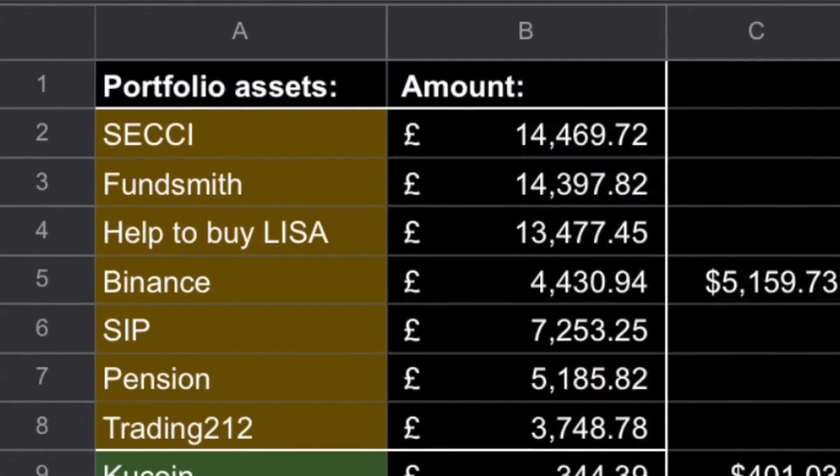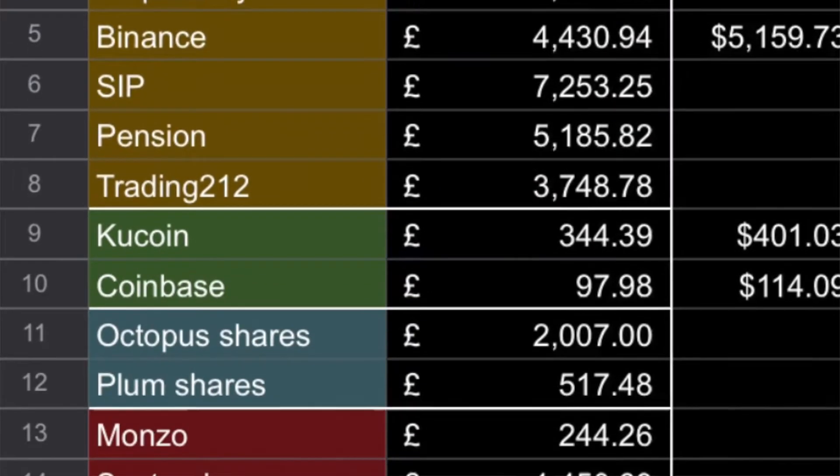Hello and welcome to another YouTube video on my channel. Today, we are looking at the last three months update of my portfolio. We're going to break it down and see what I'm invested in, how they have changed, and what my current total is.